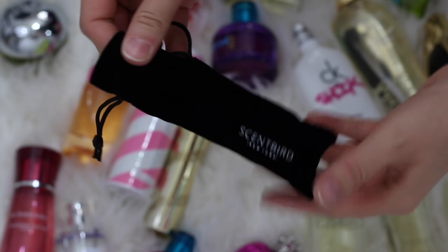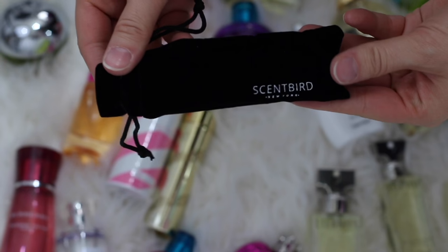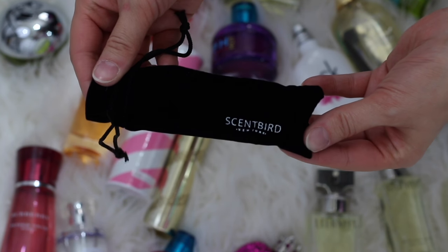It does come with a little pouch that you can put the reusable case in so you can just throw it in your purse. I do have a coupon code for Scentbird — I will link it down below and it is not an affiliate link, just so you guys know.